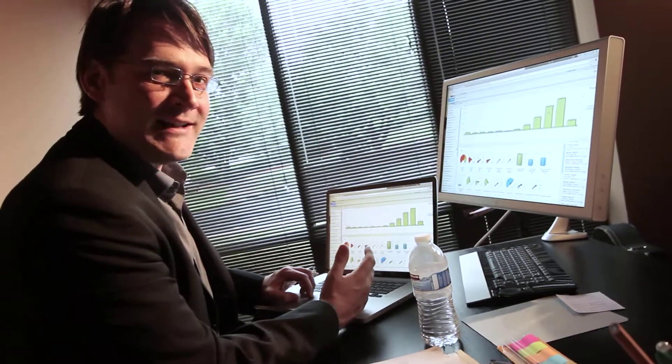I no longer need a night auditor, and I can run any report I ever need right from the dashboard. Putting guests into the system is really easy.